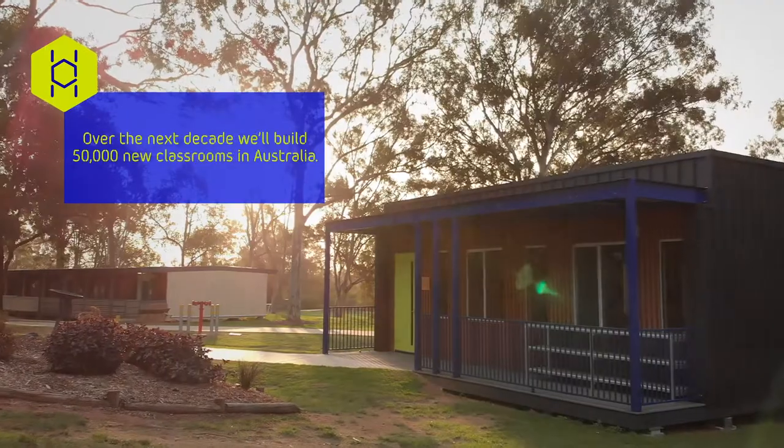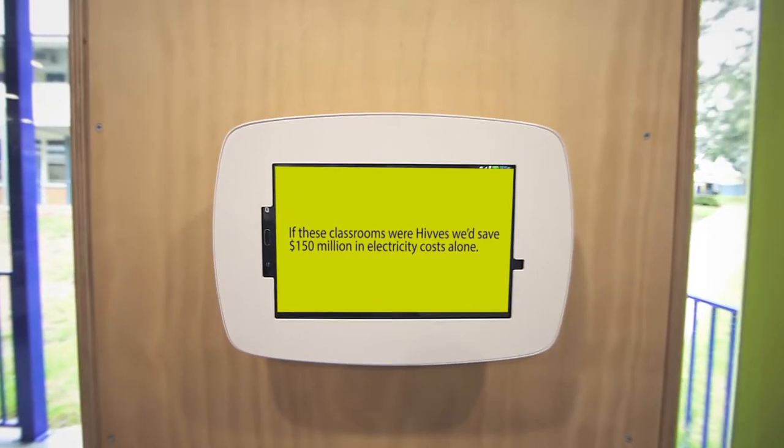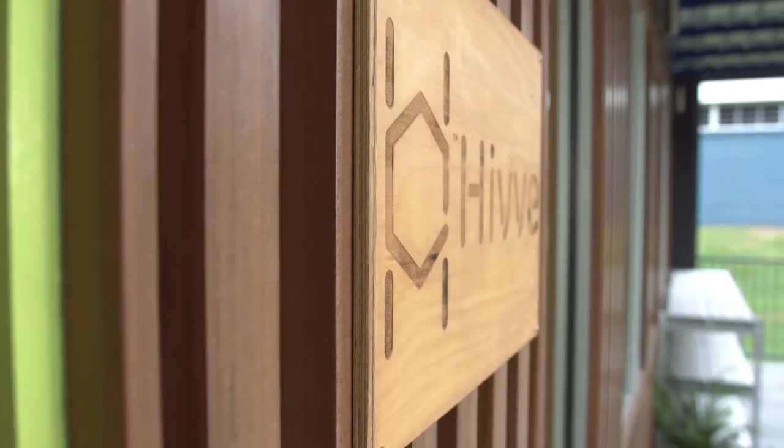In Australia we'll have to build over 50,000 new classrooms over the next few years. If we used Hives, that would save about a hundred and fifty million dollars a year in energy bills. Can you imagine what it would be like if that money was ploughed back into teaching and learning resources? That's the future of learning — this is certainly part of it.